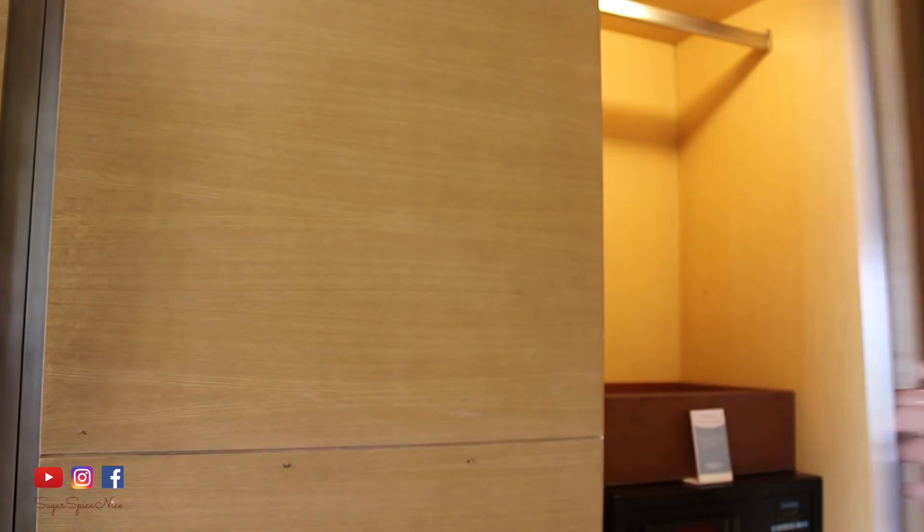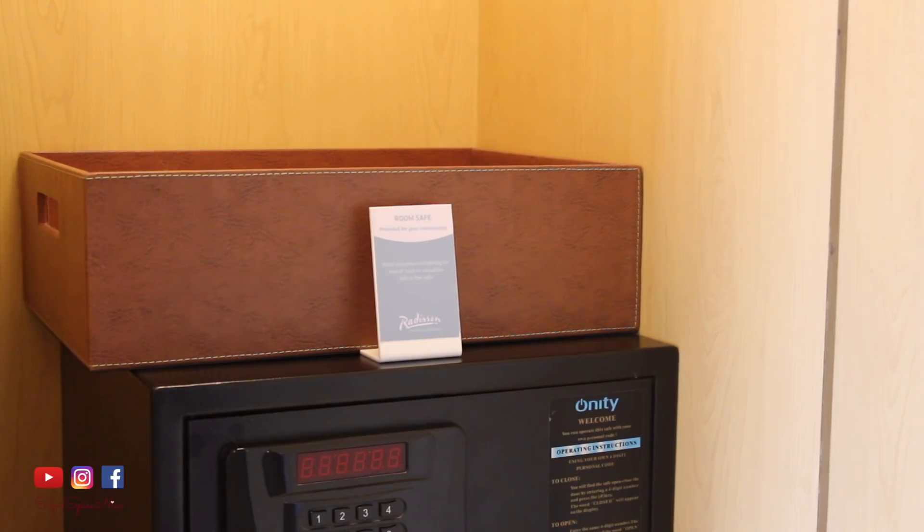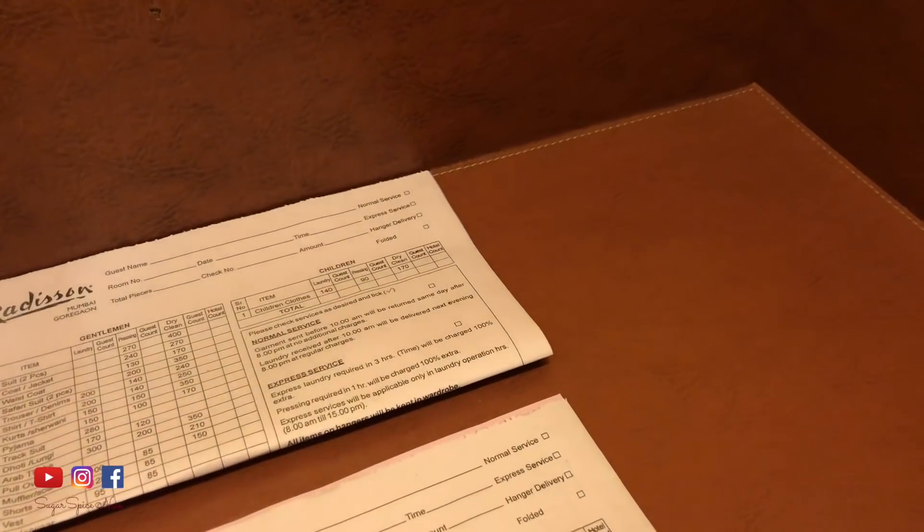This has the safe, and I think this is a laundry box or something. So they don't have a laundry bag — they actually have a laundry box. How many times have you stayed at a hotel and flicked their laundry bag? I have. I'm admitting this on camera — I have.